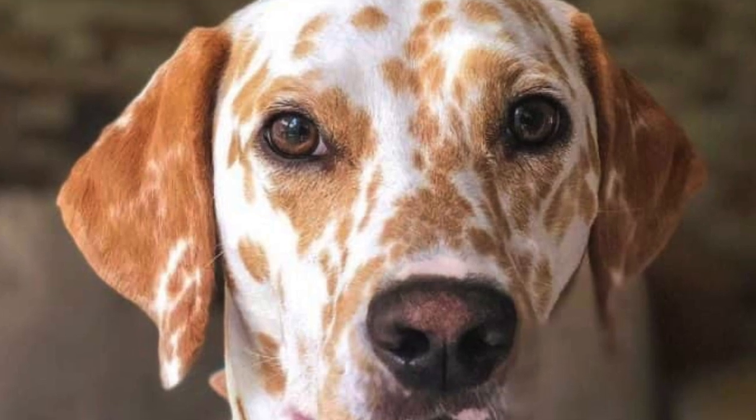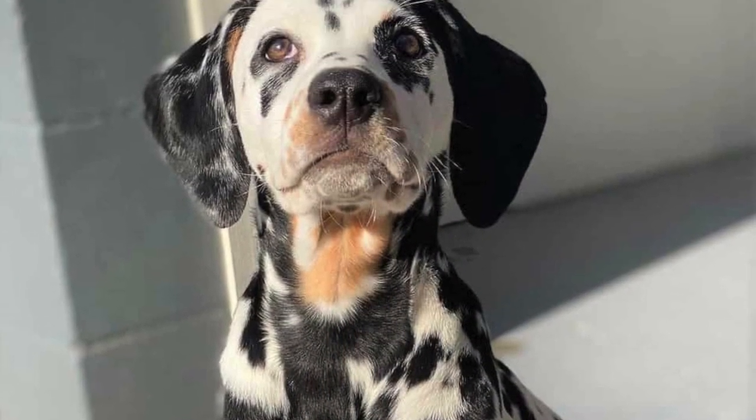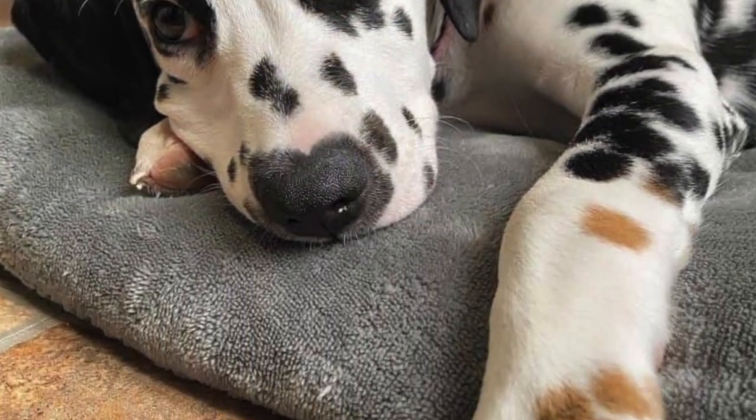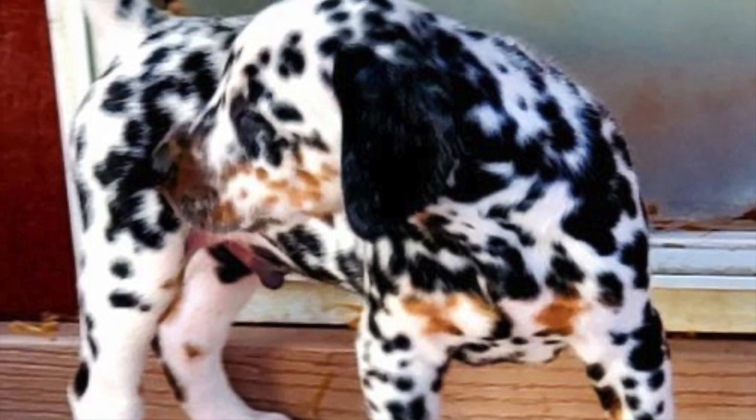Dalmatians also come in tri-color variations: white, black, and tan, and white, brown, and tan. Tri-colored Dalmatians may have tan marks on their head, legs, neck, and tail.